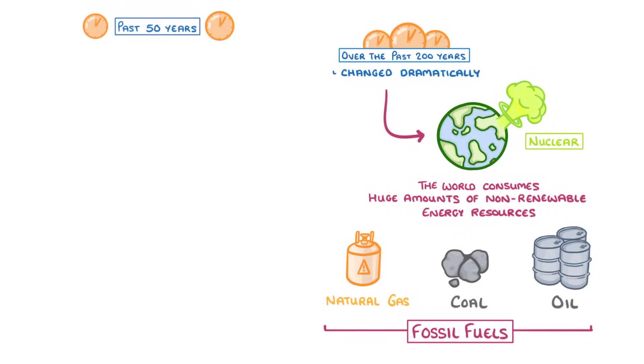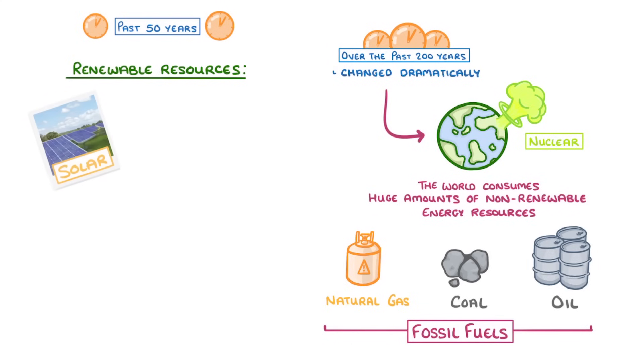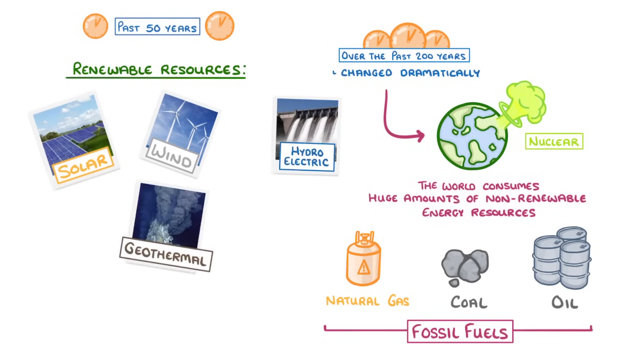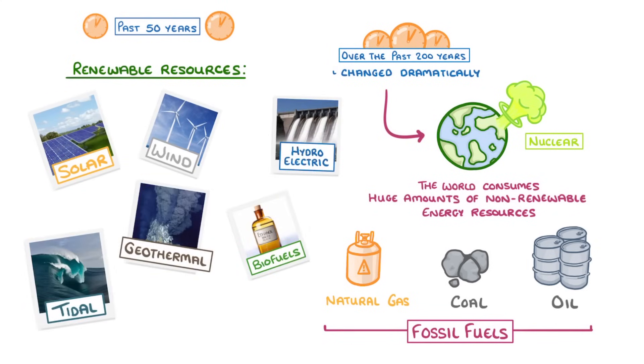In the past 50 years though, there has also been a massive rise in the use of a new generation of renewable resources, including solar, wind, hydroelectric, geothermal, biofuels, tidal and many more, and we'll take a closer look at each of these types in other videos.